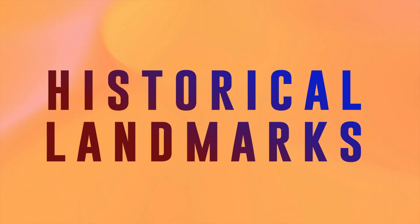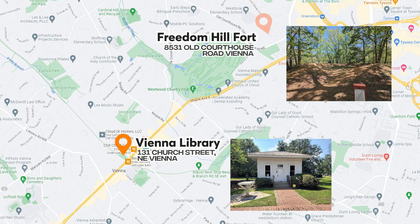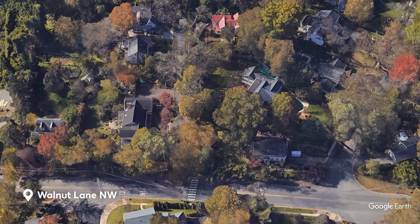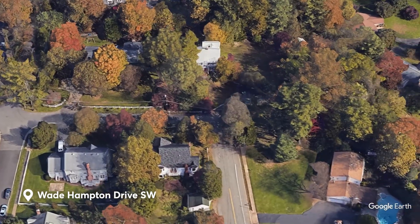Our first topic is the historical landmarks in Vienna. This may be a tourist thing, though I believe it adds to the charm of living in the town. There's quite a list of historic sites here, like the Vienna Library and Freedom Hill Fort, and old neighborhoods like the homes on Walnut Lane and Wade Hampton Drive.